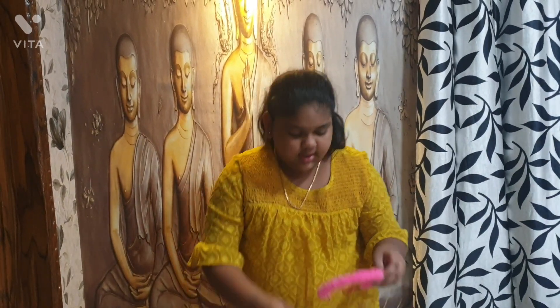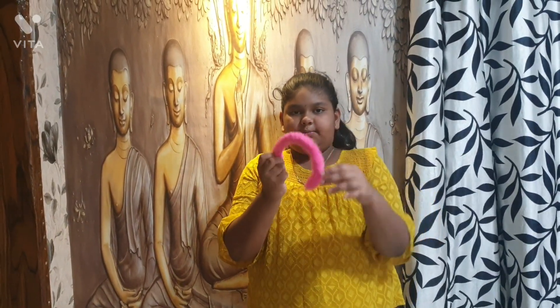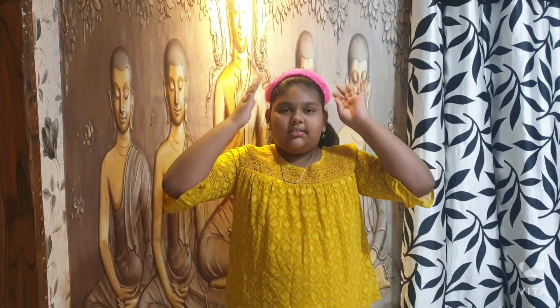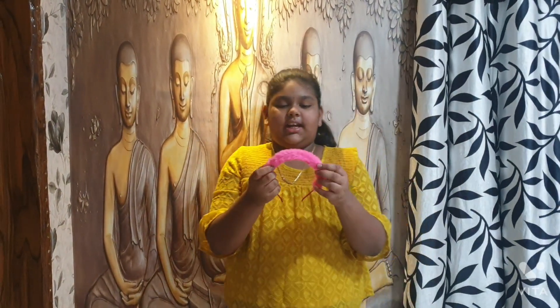Mr. Chasey is a new one. Mr. Chasey has the hairband under the hairband. This is the most favorite — this is the birthday party.